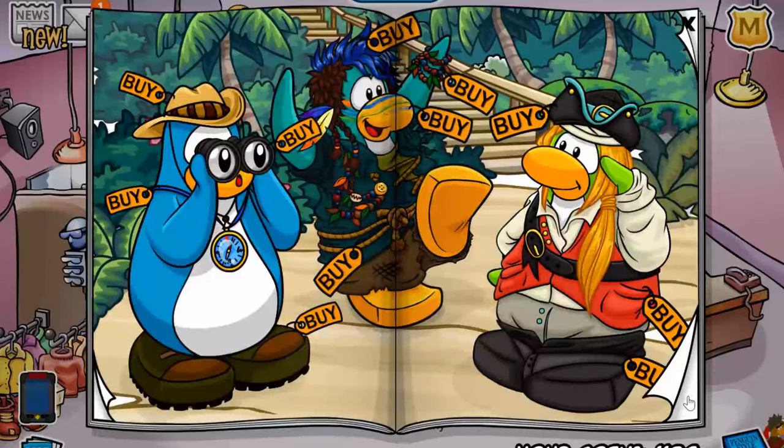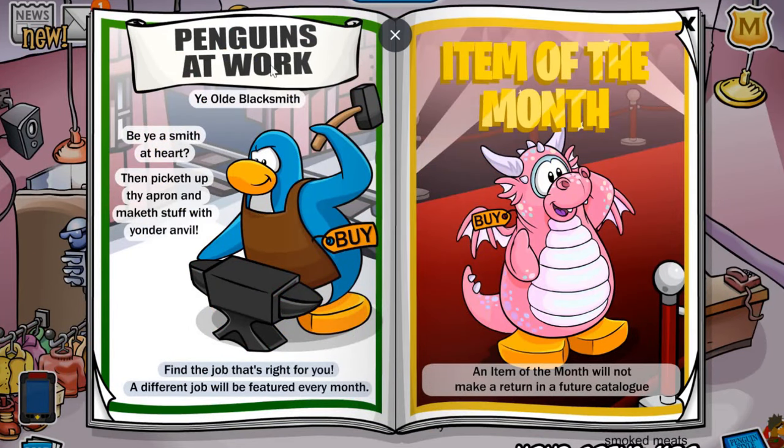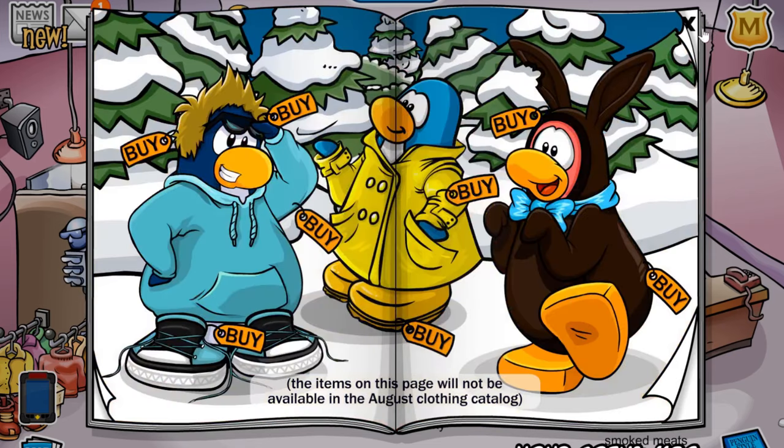All right, I think that's it for the cheats. If you click over a couple of pages, you'll see the Penguin's at Work, which is this blacksmith apron for 100 coins. And the item of the month, which is an enchanted dragon costume for 2,500 coins. All of these items in the catalog are pretty expensive — not too many cheap ones, but these rare custom items are really expensive, so you want to make sure to pick them up before the next month comes by. But yeah, that's it for this catalog — I hope you all enjoyed it.